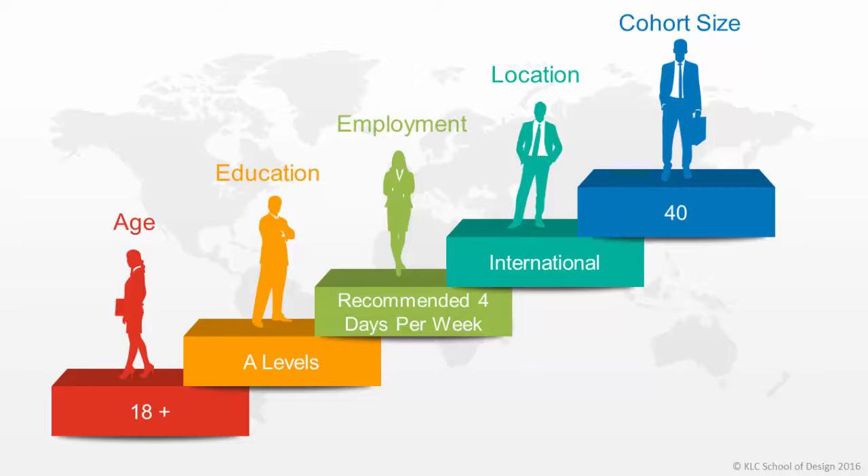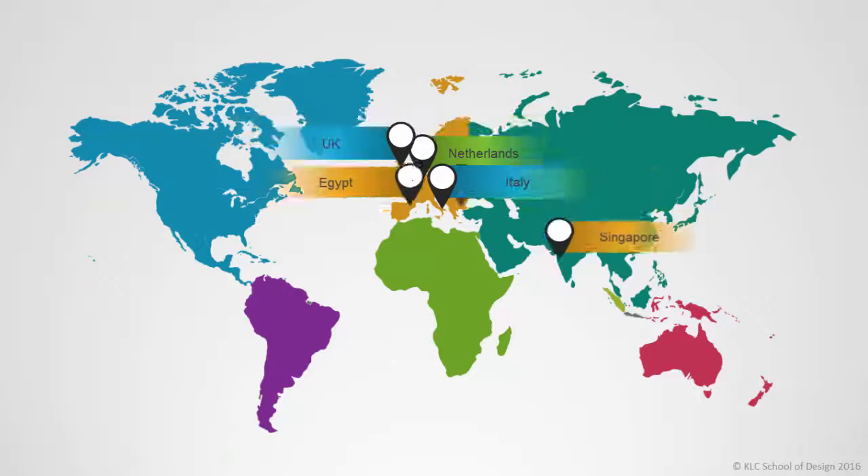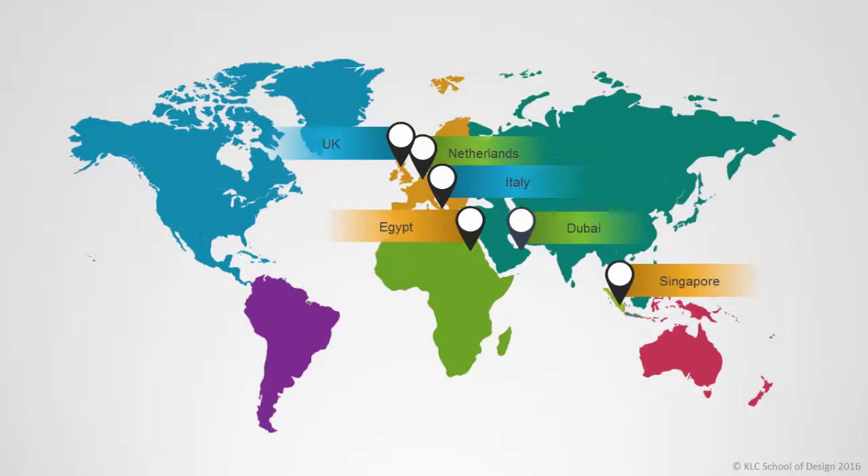The course welcomes international students and as part of the course design we have continuously aimed to accommodate international time zones. There are two intakes throughout the year in January and September and the maximum cohort size is 40 students per intake. We have students located in London and across the UK, but we also have students located in Europe and as far as Dubai and Singapore.